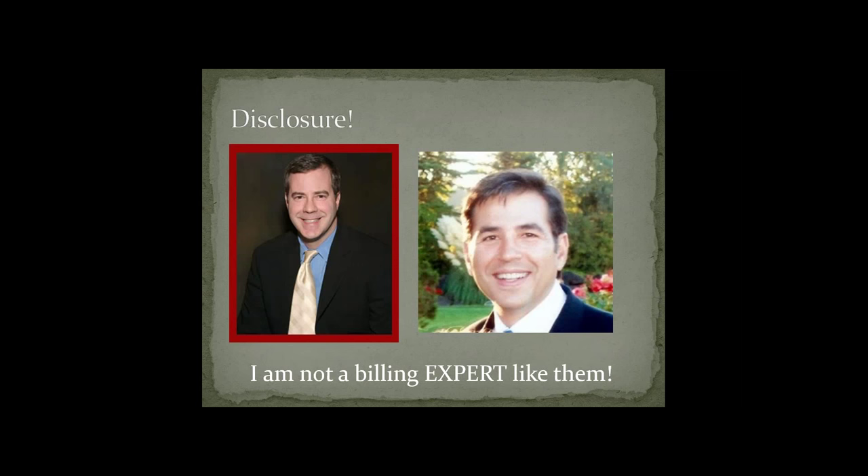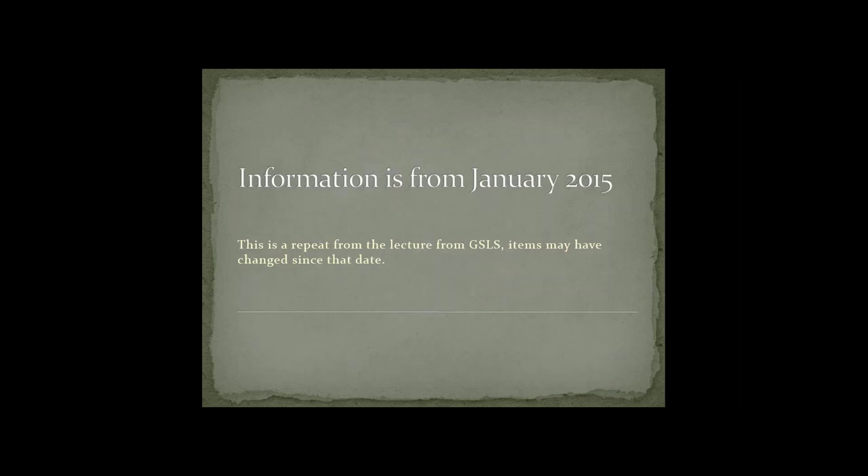Just one disclosure before we get started. I am not a billing expert like Clark Newman and John Rumpakis — they are amazing optometrists who know a ton about medical billing and coding. This information is also from January of 2015, a repeat from the lecture from the Global Specialty Lens Symposium, so there may be some items or prices that have changed since that date.